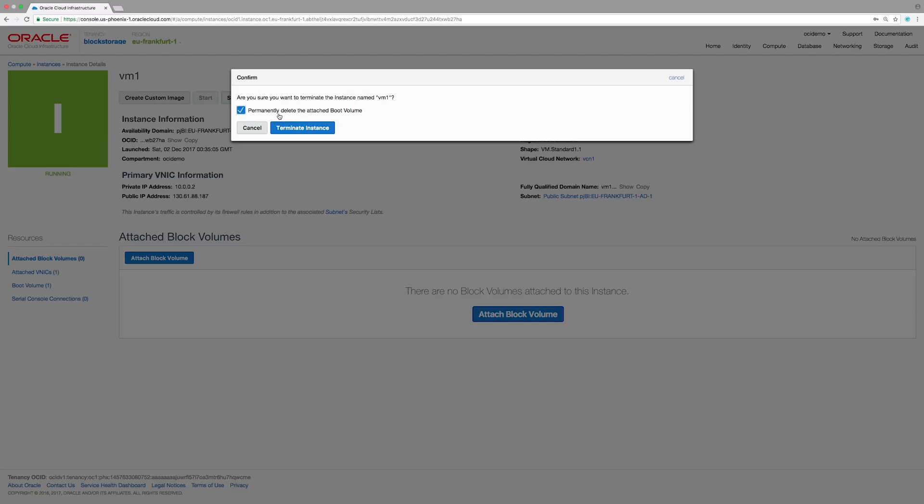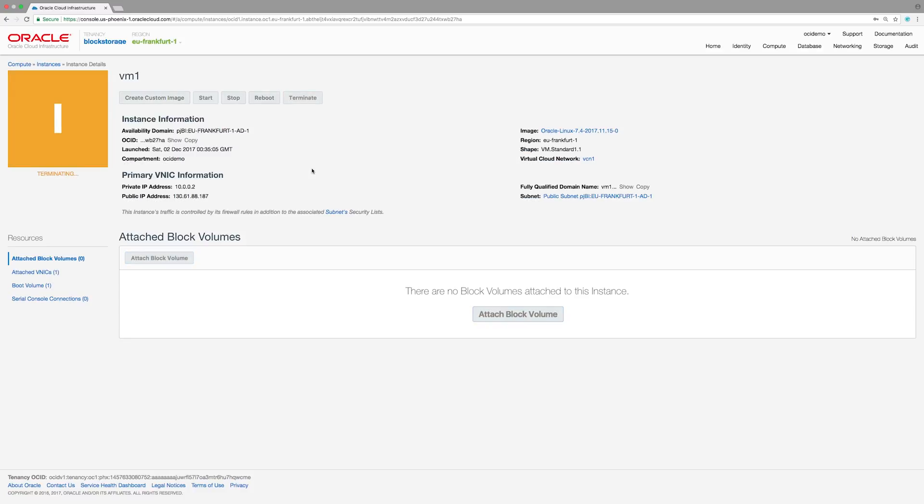When I terminate the instance, I have an option to keep that boot volume. So let's terminate the instance. Here I see an option to delete the attached boot volume — I unselect that and terminate the instance. By doing this, I'm preserving the boot volume associated with this instance, so I can use it for another instance creation, possibly with a different shape. Note that I created a one core VM here. When I terminate this one core VM, I can create a higher core VM, such as a two, three, or four core VM.